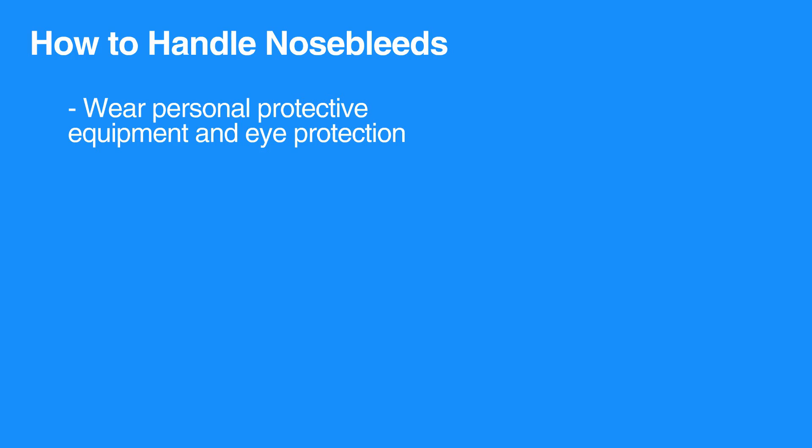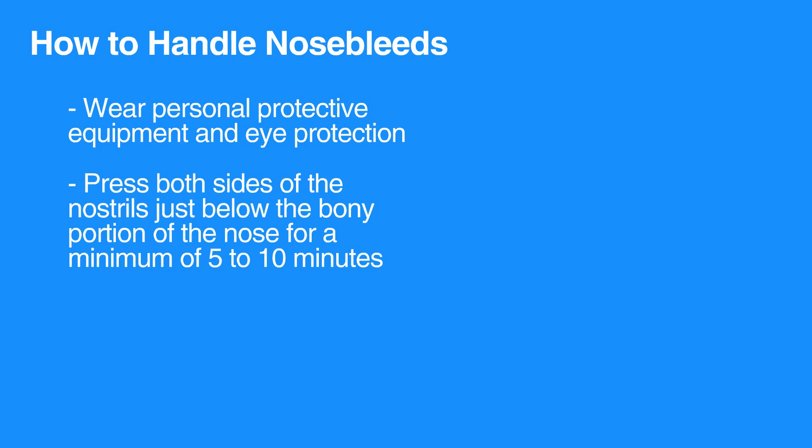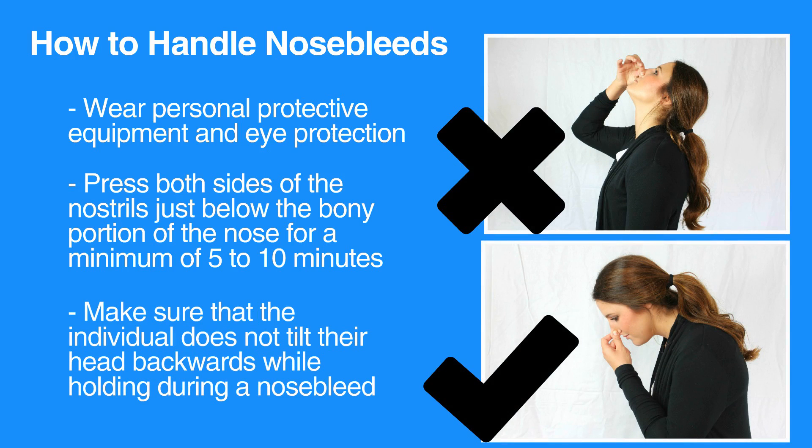After ensuring that the scene is safe and protective equipment is on, press both sides of the nostrils just below the bony portion of the nose for a minimum of five to ten minutes. Make sure that the individual does not tilt their head backwards while holding pressure during a nosebleed.